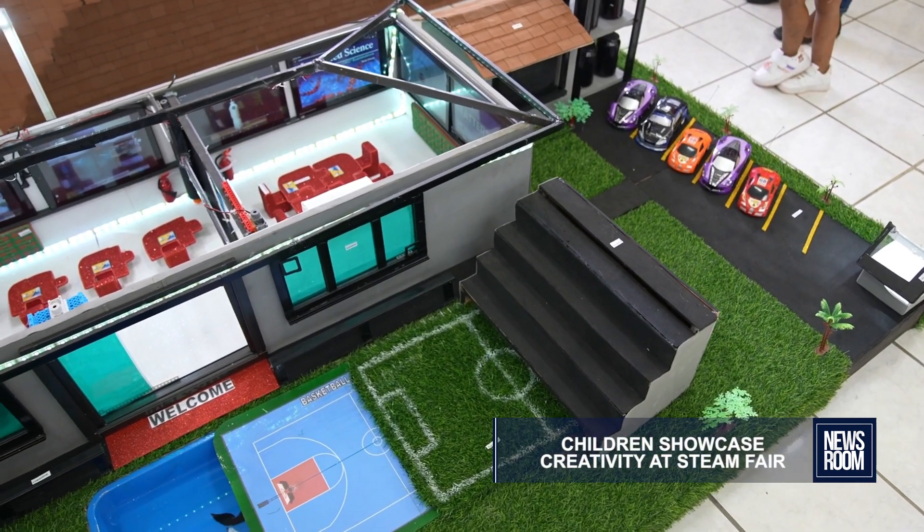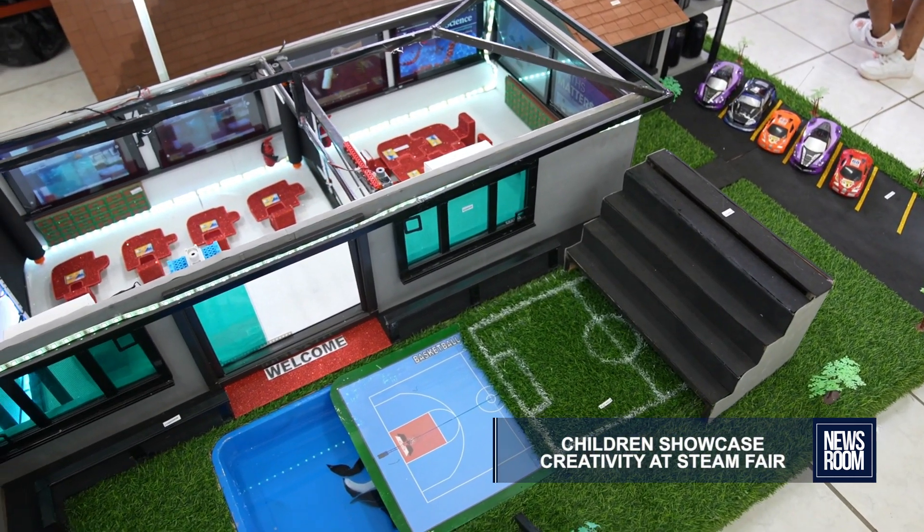It's a model of a 21st century smart school. It's a model for stakeholders to build smart schools throughout Guyana, using the internet instead of books in school.